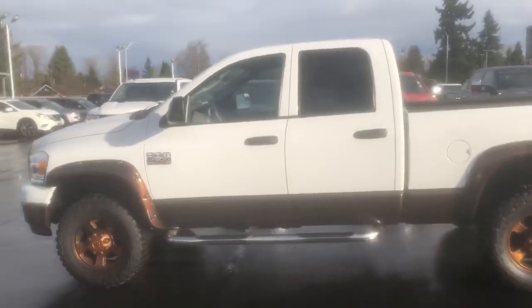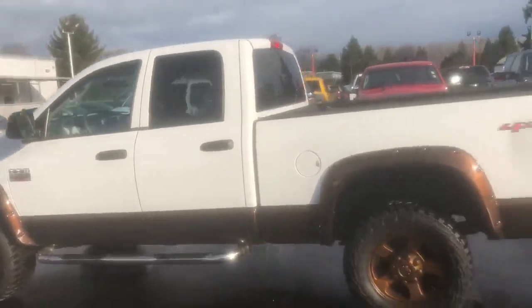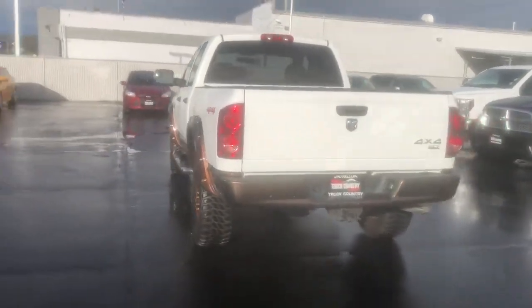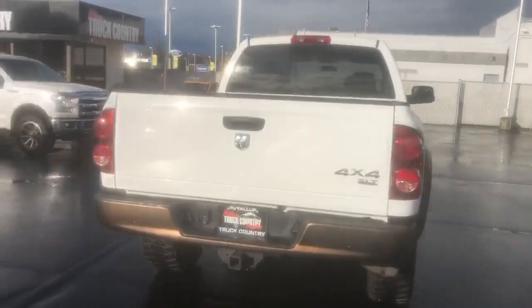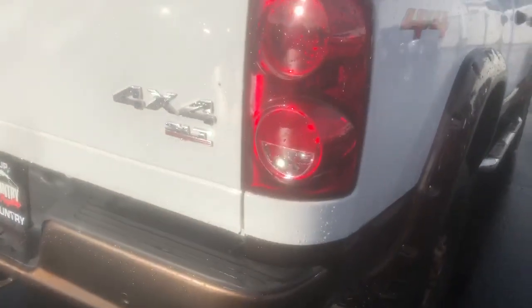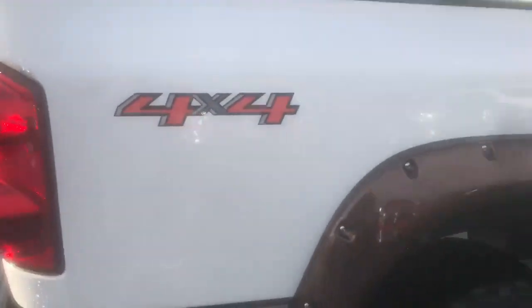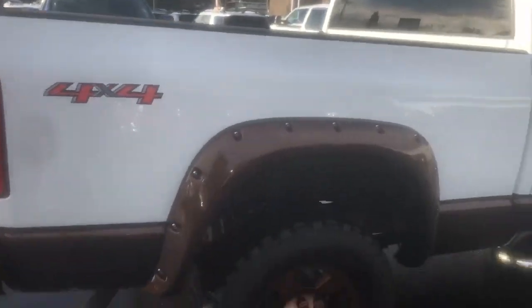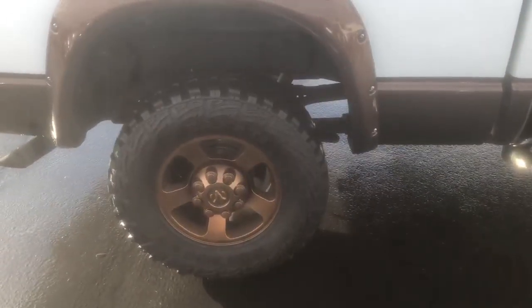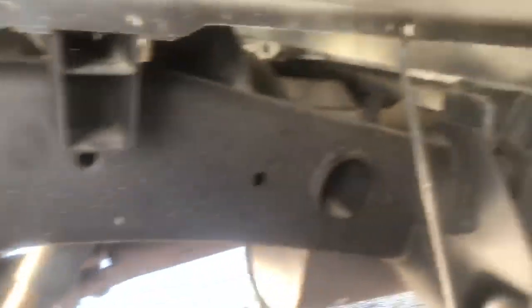Hello there, welcome to Puyallup Truck Country. My name is Justin, I'm your sales representative. I'm going to do a walk-around on your future RAM truck. It's a beautiful example of RAM power, functionality, and beauty — a 4x4 SLT, like a Bighorn. The newer ones have the off-road package, custom wheels, and oversized tires. The springs are all in good shape, underneath it's not rusted or anything. It's a good truck — a 2500.